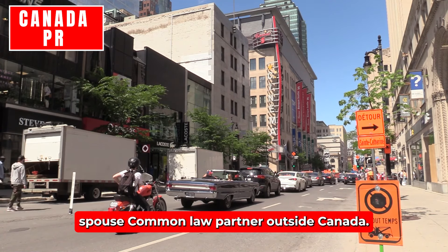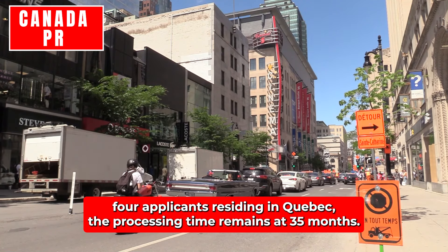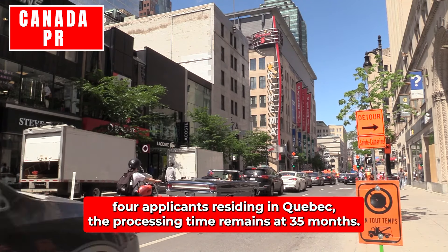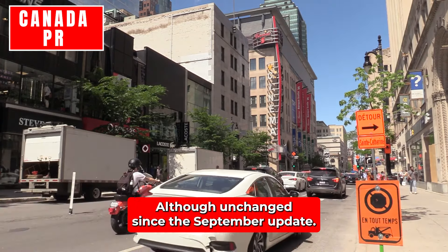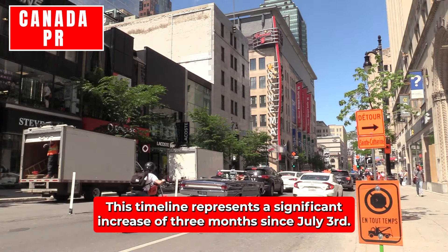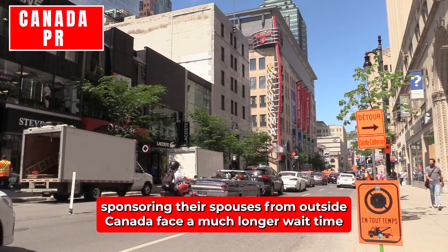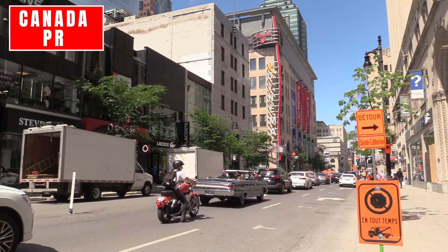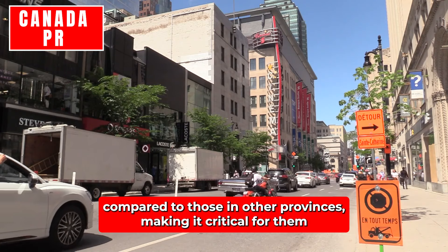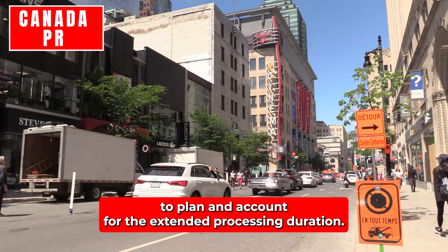Spouse or Common Law Partner – Outside Canada (Quebec): For applicants residing in Quebec, the processing time remains at 35 months. Although unchanged since the September update, this timeline represents a significant increase of three months since July 3rd. Quebec residents sponsoring their spouses from outside Canada face a much longer wait time compared to those in other provinces, making it critical for them to plan and account for the extended processing duration.